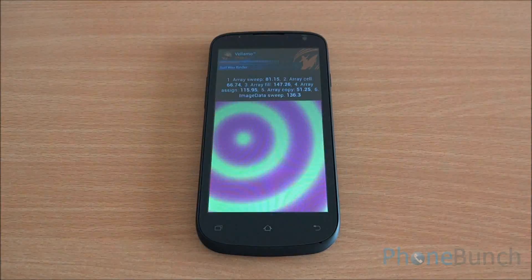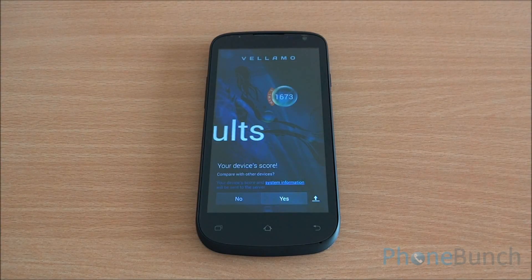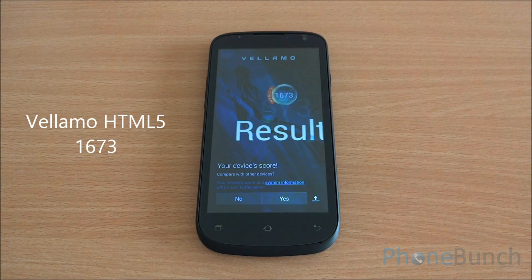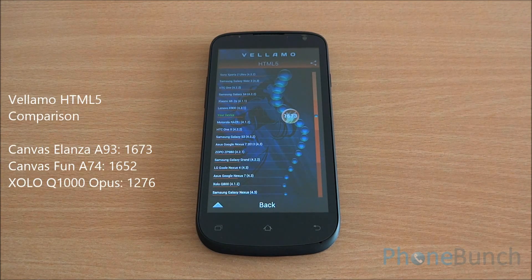Now we are running the Vellamo HTML5 chapter with Sunspider and the VH Benchmark Suite. We got a score of 1,673, which is a very respectable score — actually higher than both the Canvas Fun A74 and the Zolo Q1000 Opus, and that's because of the 1 GB of RAM available on this device.